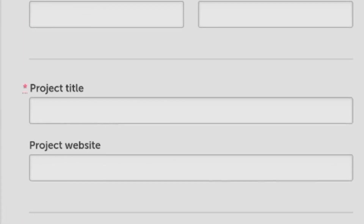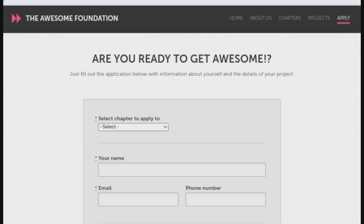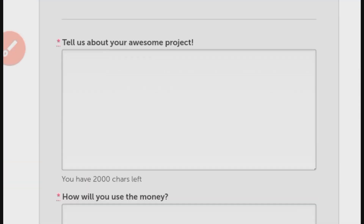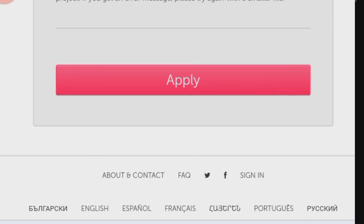To apply, visit the Awesome Foundation Grants website and click on Apply Now. Select your chapter, fill in your name and email. Describe your project and its purpose, and upload five images explaining your project. Click Apply and expect an email response regarding your application.